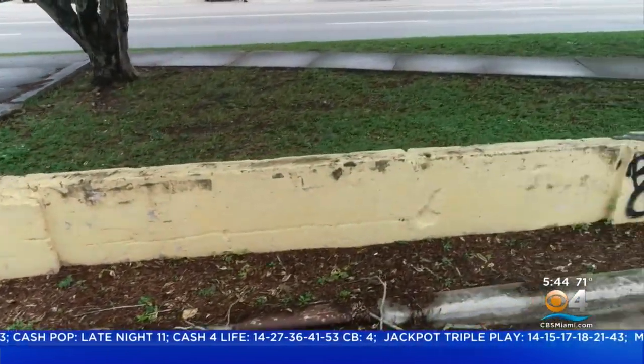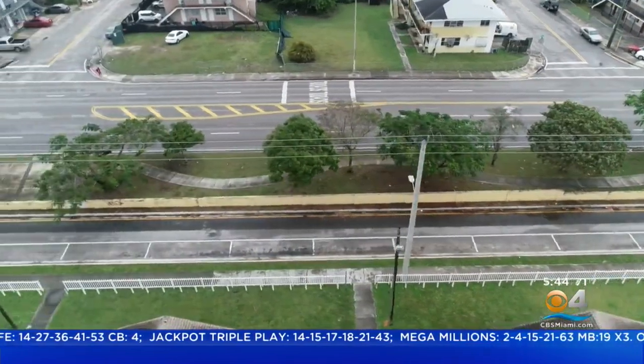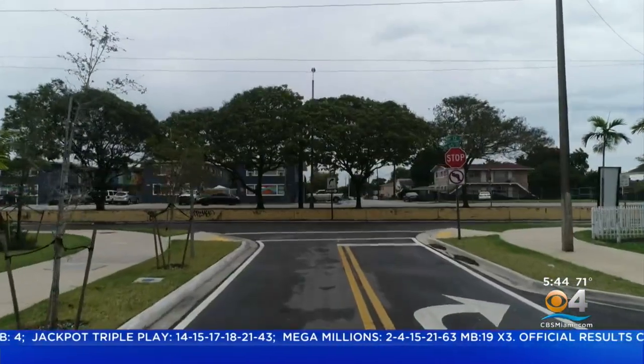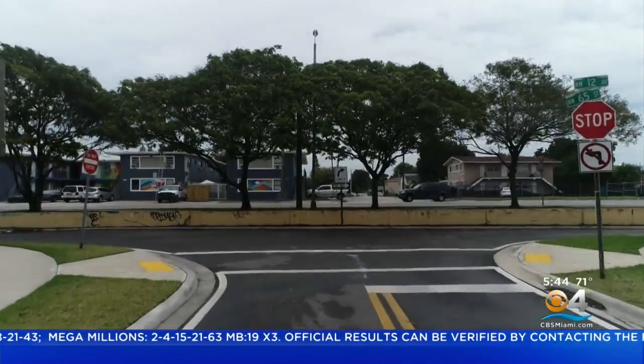It's painted an ugly yellow. The wall stretches along Northwest 12th Avenue and 63rd Street to Northwest 64th Street. Ugly in more ways than one. The wall's a direct link to Miami's Jim Crow past.